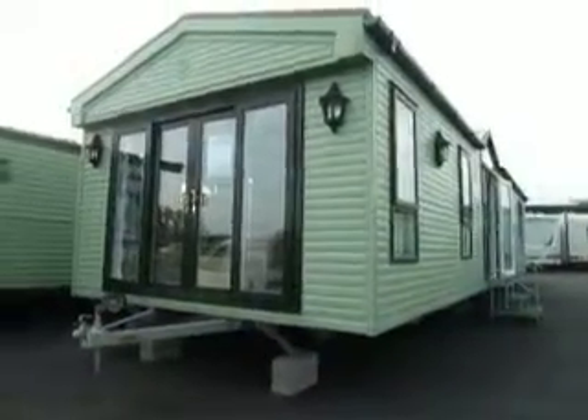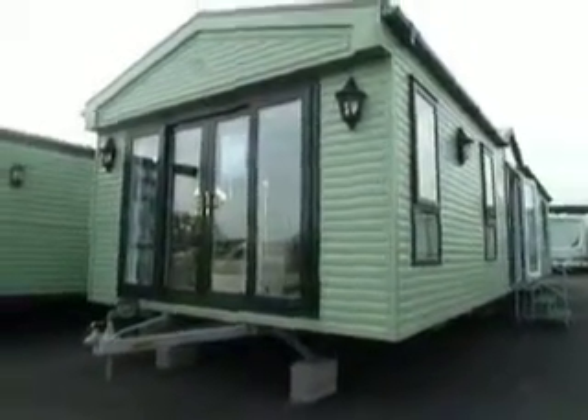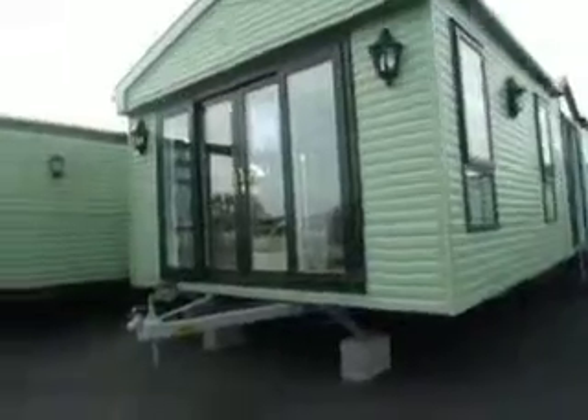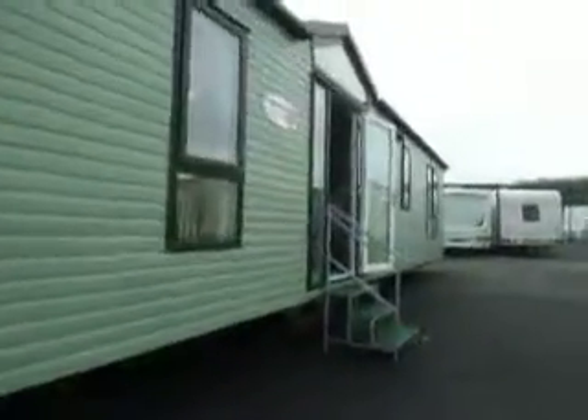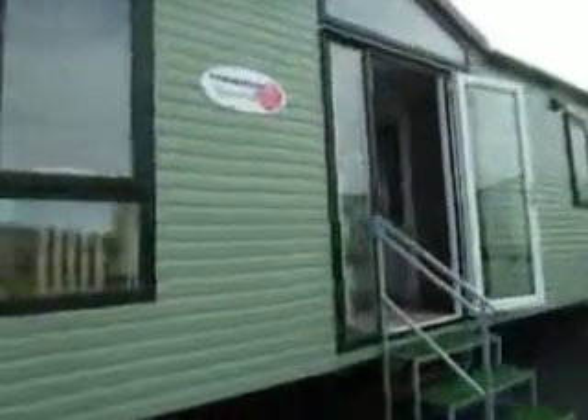Hello, my name is Caroline Davis from Salop Leisure, and today I'm going to show you around the Pemberton Montreux. This is 39 by 12 foot wide and has double glazing and central heating throughout.